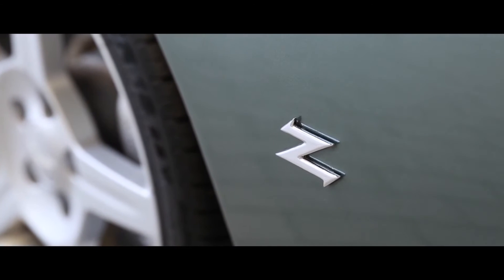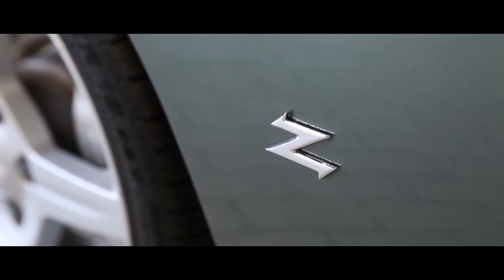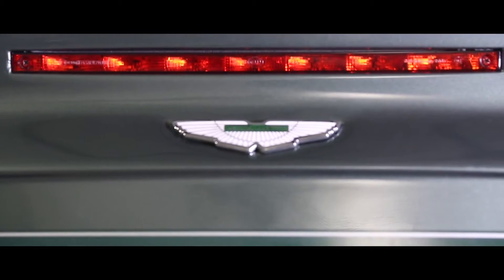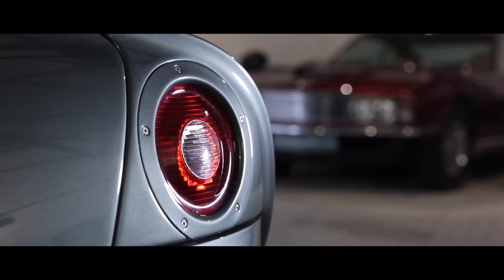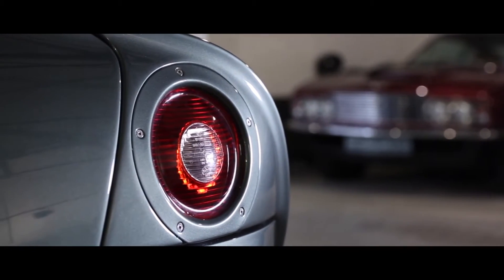During 2002, Aston Martin reignited its 40-year relationship with the Italian styling house Zagato to produce a limited number of DB7 Vantage Zagato coupes. Such was the appetite that after the factory's announcement, over 300 applicants applied for one of the 99 cars to be produced.